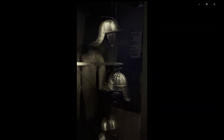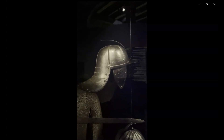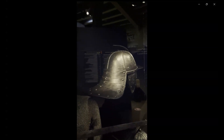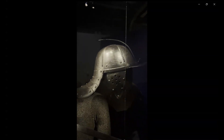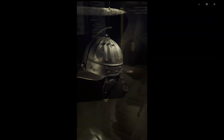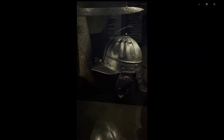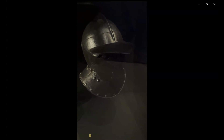Here you see a video of cape lines. These overlapping plates provide very good protection for the back of the neck, and there are also ring ear protections. Another cape line is shown here, also with a nasal — very nice. And this is the bourguignot, as mentioned — quite solid.